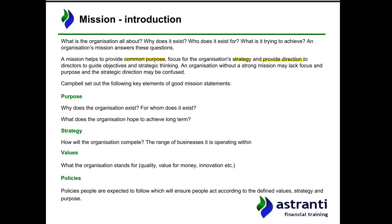In this case, and in most operational case study cases, you don't get given a specific set of objectives or a mission statement. However, we can use Campbell's key elements for good mission statements — purpose, strategy, values, and policies — to come up with something that would be a reasonable mission and set of objectives for Thomas Fine Teas.